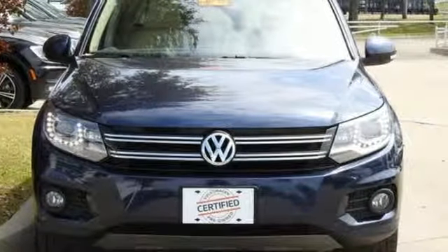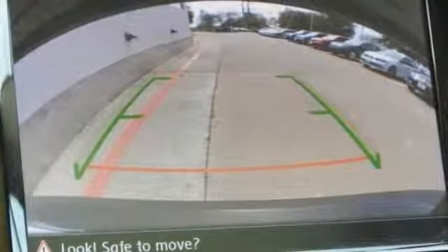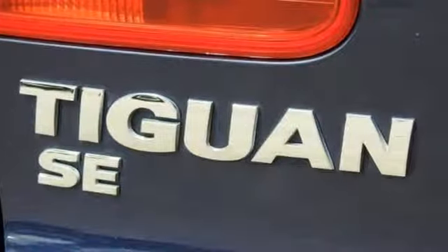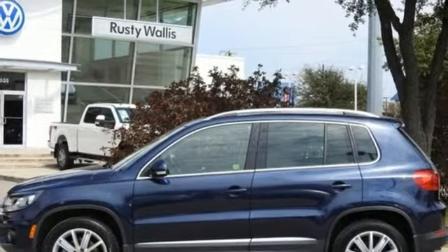Of the Tiguan, Road & Track writes: Volkswagen is now entering the market with a car that is practical, innovative, fun, and actually still compact. Volkswagen — performance you'd expect with the precision of German engineering.